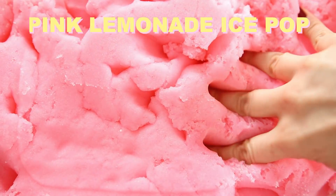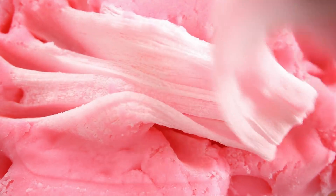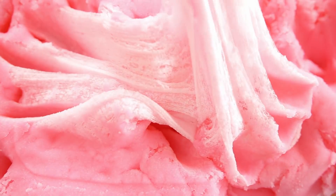Hey guys and welcome back to another Peachy Babies restocking video. This week we have quite a few things going on. If you are excited for this video, like it, and if you're new here definitely go down below and subscribe. The first slime that we have is Pink Lemonade Ice Pop.